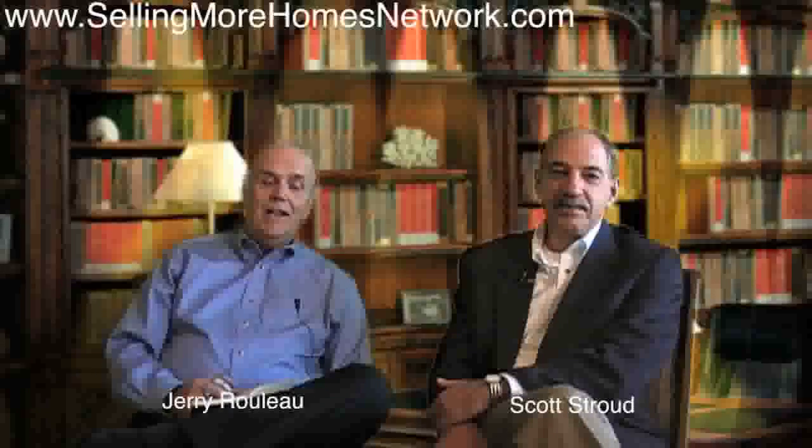Hi, Jerry Rulo here and Scott Stroud, and welcome to SellingMoreHomesNetwork.com. We've been following right along here with some website marketing tips, search engine optimization tips, and a whole host of things.